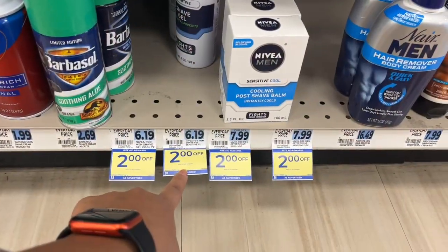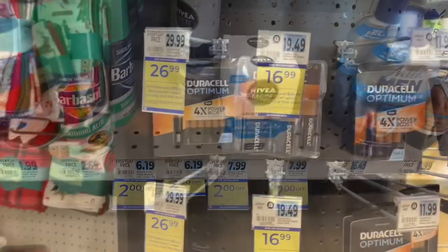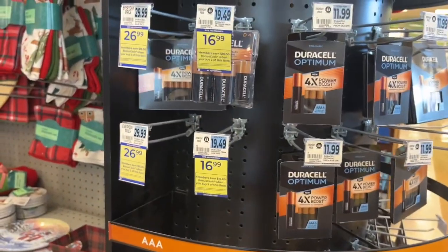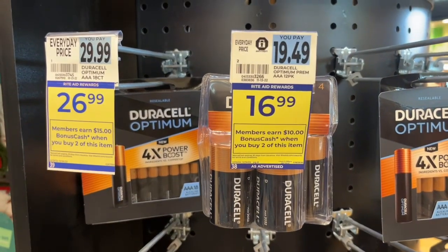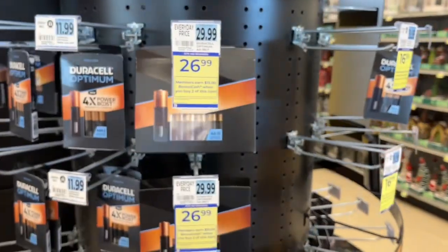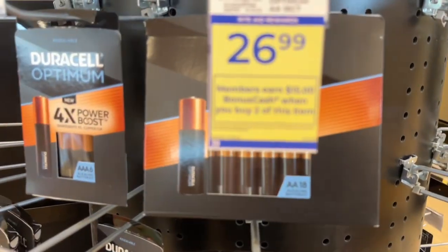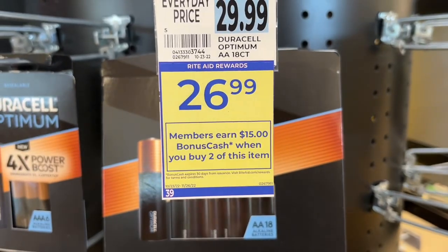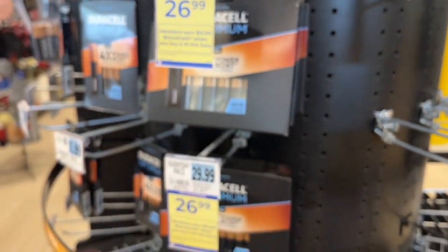You'll earn $5 back from the VitaFusion deal and there's an Ibotta rebate for $3 back on each one. There's also a $2 in-ad coupon for the Nivea with Ibotta rebates as well. If you happened to miss the Duracell battery deal last week, you can still do it again this week. Certain packs are $16.99 — when you buy two, you get $10 back in bonus cash. Check for any coupons.